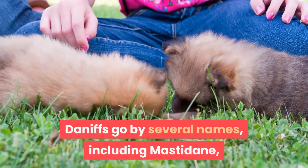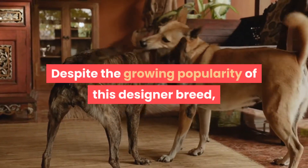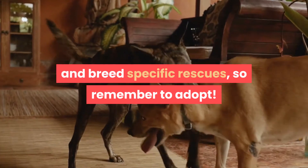Daniffs go by several names, including Mastodane, English Daniff, and Great Daniff. Despite the growing popularity of this designer breed, you can find these mixed breed dogs in shelters and breed-specific rescues, so remember to adopt. Don't shop.